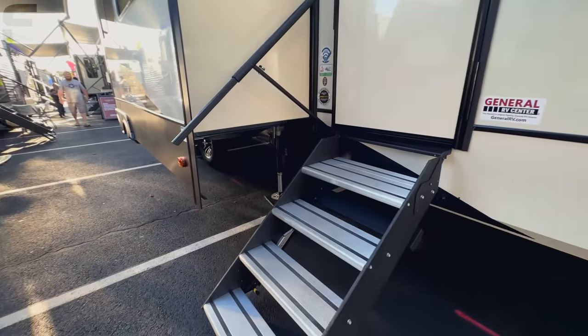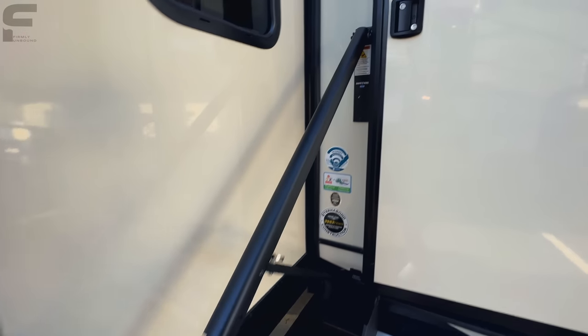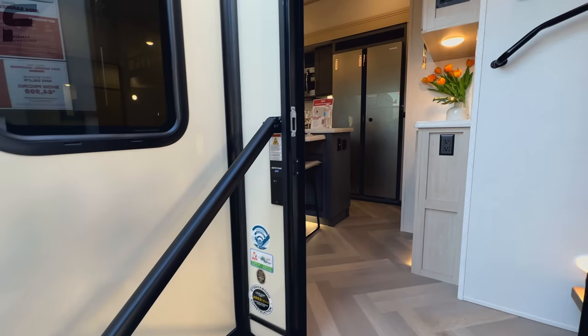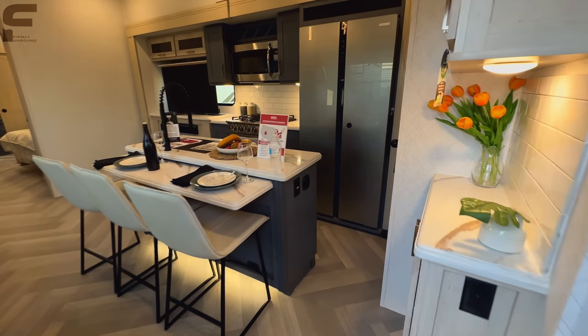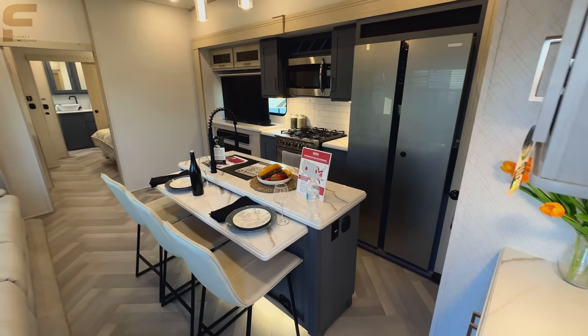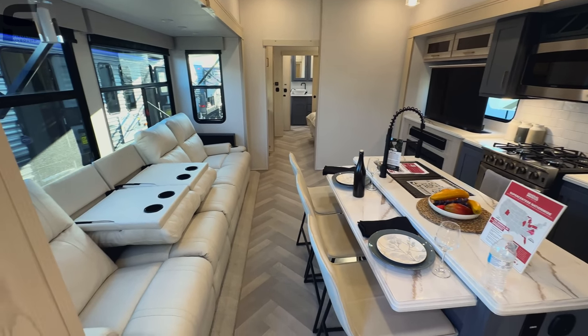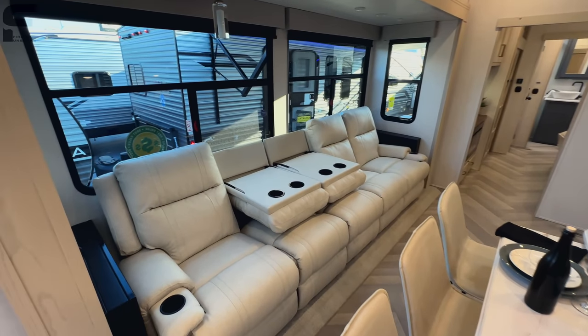They've improved the interior colors so much for 2024 — I really like the way this looks in here. Let me know what you think down in the comments. For the price point this fifth wheel comes in at, this is a really impressive option. Truly impressive.